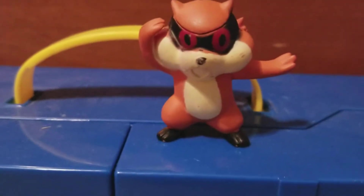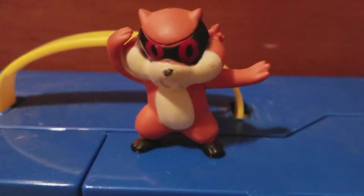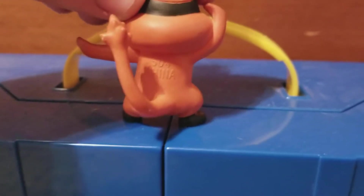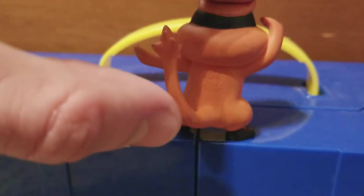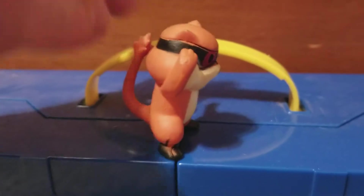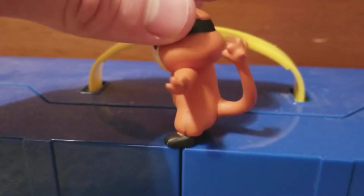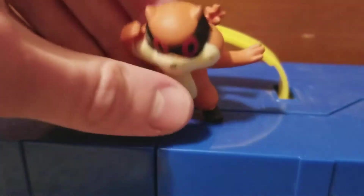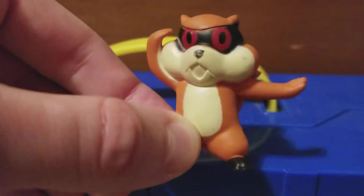Those eyes aren't even centered properly. He's a weird shade of orange — looks like a little Cheeto. But the cool thing is, if you type in Pokémon number 504, that's actually his Pokédex number, which is kind of cool. His tail — I don't know if it's supposed to look like that. He didn't even have a nose when I got him, so I had to draw one on with Sharpie, and that's already rubbing off.